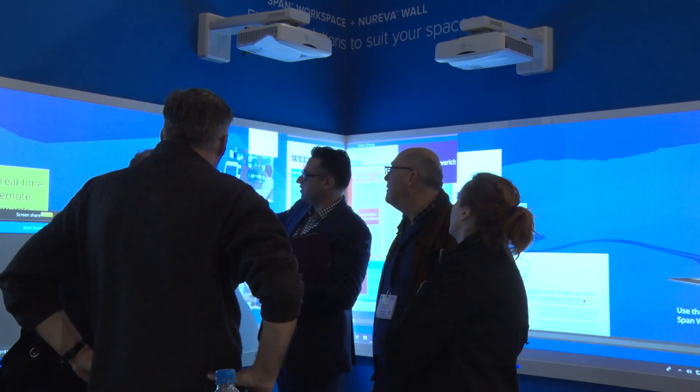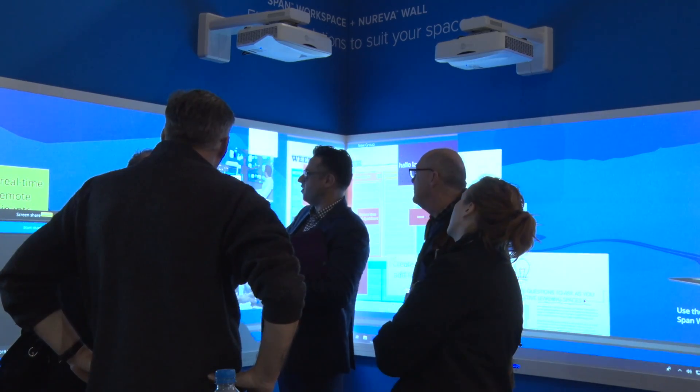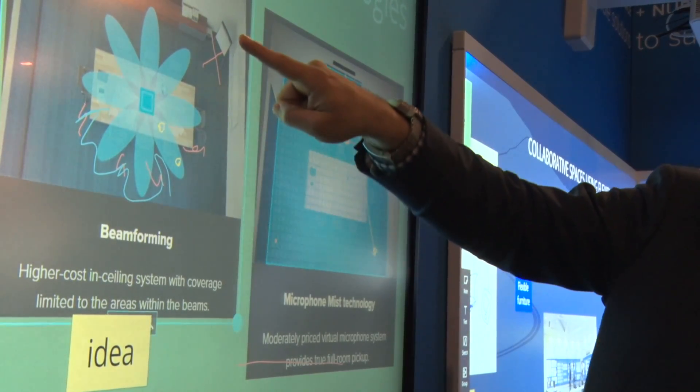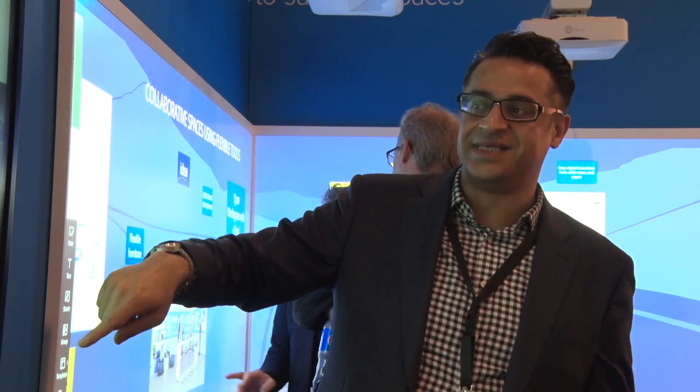There are 8,192 virtual microphones that get created, and the system listens to all of those microphones continuously to tell where the clearest and strongest signals are coming from. But it chooses one microphone to amplify and send through to the UC and conferencing codec. That one microphone that gets amplified moves around depending on who's speaking and where the loudest signals are coming from.